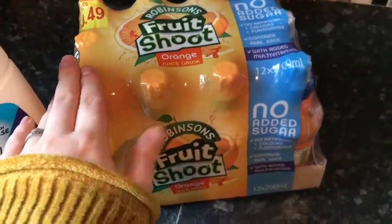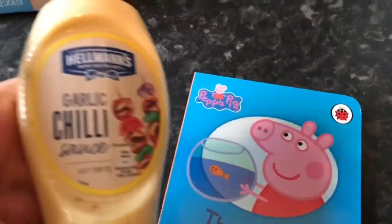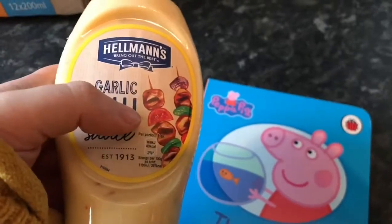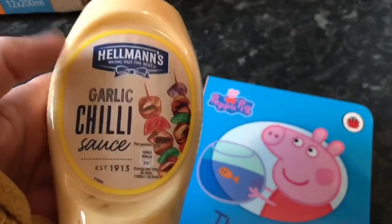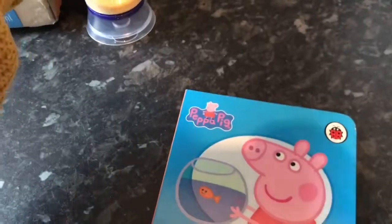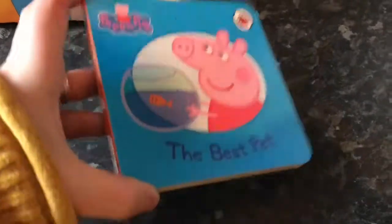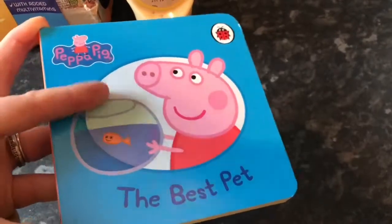From Pound World we picked up some Hellmann's garlic and chilli sauce to have with our homemade kebabs, as we ran out of garlic mayo and they didn't have garlic mayo or chilli sauce separately — so we thought this mix of both was worth a try. Stu makes really nice kebabs — it's a recipe from the Eat Well for Less BBC series. Edward also loves Peppa Pig books and they're only a pound, so he picked up this one and another one.